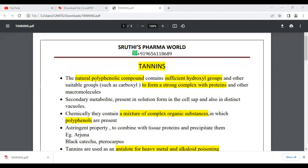Tannins are naturally occurring polyphenolic compounds. This polyphenolic compound contains sufficient hydroxyl groups and other suitable groups such as carboxyl to form a strong complex with proteins and other macromolecules.